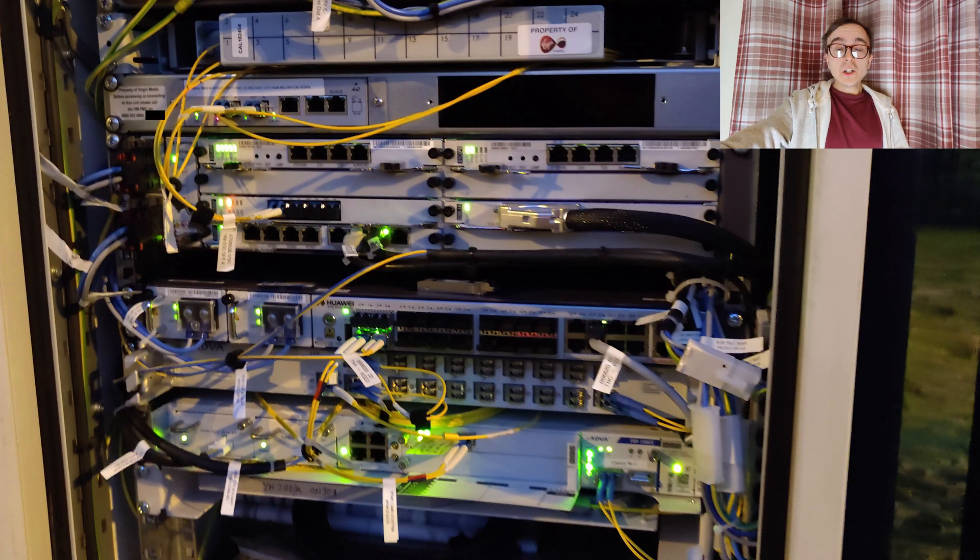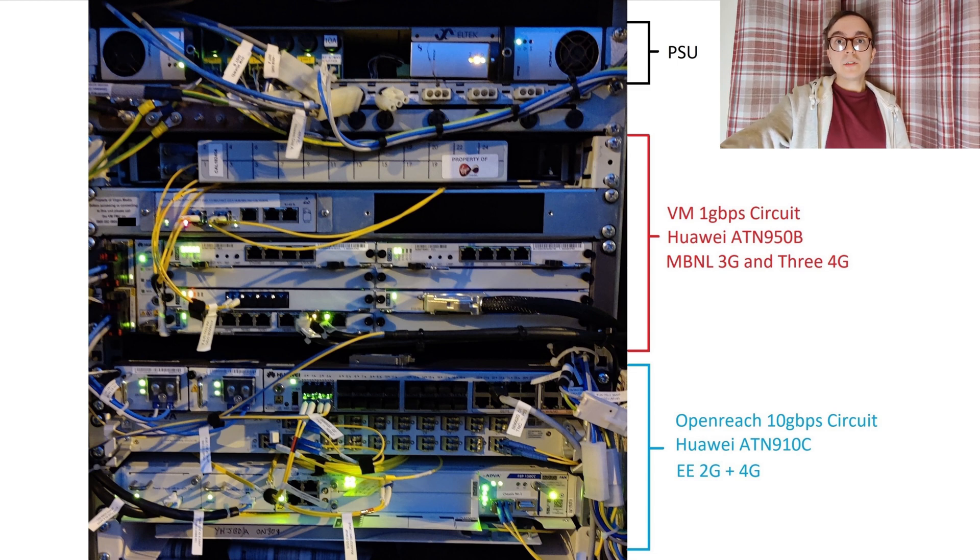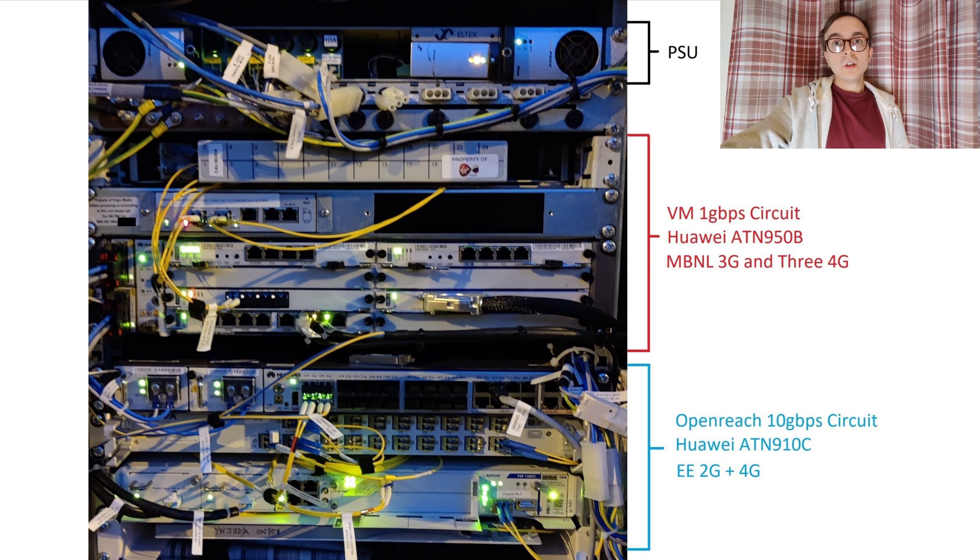The services cabinet is split into two segments: the top houses the backhaul and the lower half the main supply equipment. Focusing on the upper half — which on initial inspection looks incredibly complicated but when you break it down it's not too bad — the very top houses the power supply unit. Below that is the Virgin Media 1 gigabit per second backhaul equipment, featuring a Huawei ATN 950B, which feeds the 3G, 4G and MBNL 3G. Below that is the Openreach 10 gigabit per second equipment, using a Huawei ATN 910C, which provides backhaul for the Ericsson equipment — the 2G and 4G we spoke about earlier.